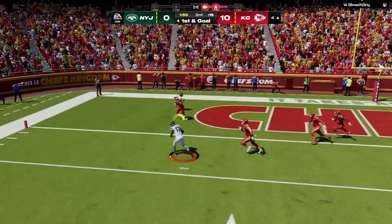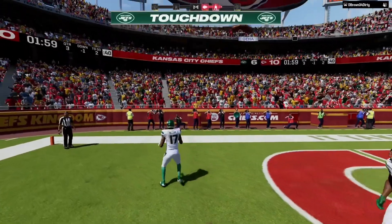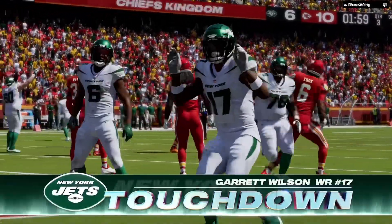Rogers now to throw. This is caught. Touchdown Jets. Garrett Wilson.